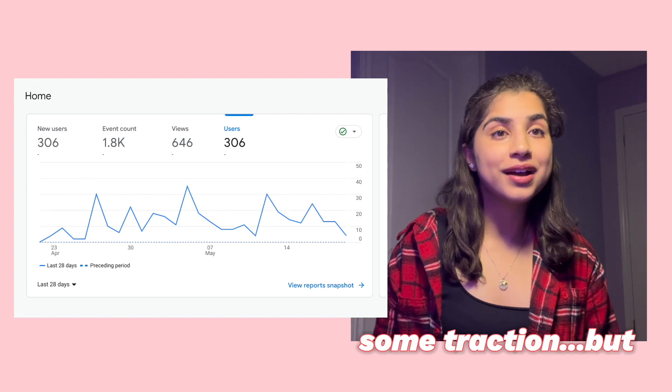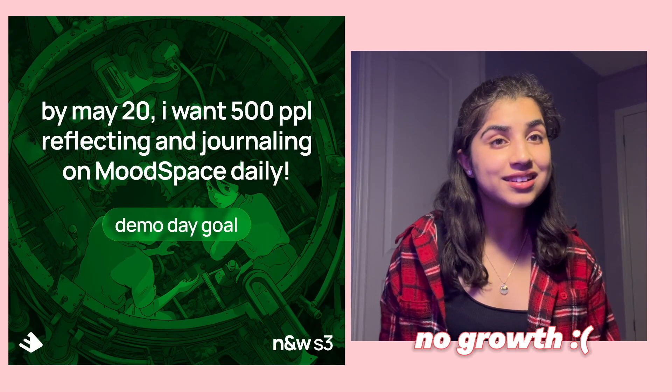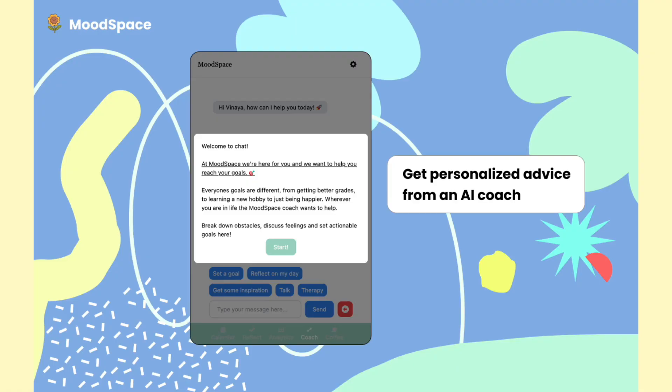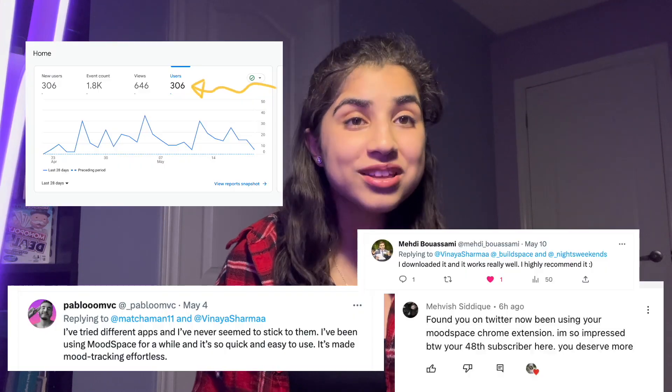From here I got some traction, but I never reached my goal of 500 active users because goal-setting daily is difficult — people weren't staying. So instead of focusing on marketing, I focused on developing features my users needed. After consistently doing this for the past six weeks, I'm now proud to say that I have more than 300 users getting one step closer to becoming the best versions of themselves every day.